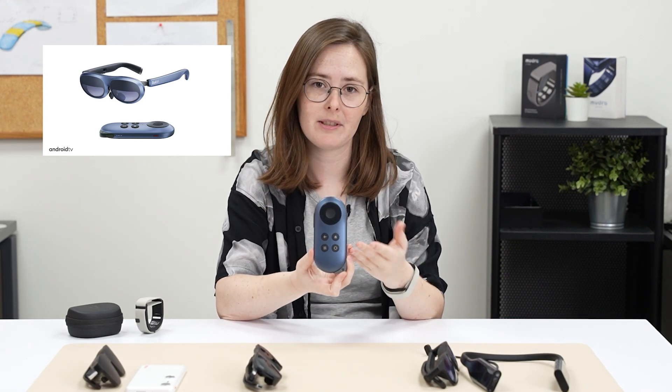The Neckband Pro is actually worn around your neck. To control the glasses, you need to install an app onto your phone and then you actually use your smartphone to control them. The Rokid Station One actually operates like a remote control — you use it to control the glasses just like a TV remote. And the Xreal Beam Pro is a standalone device as well, so you can actually download apps onto it and use it without it being connected to the glasses.